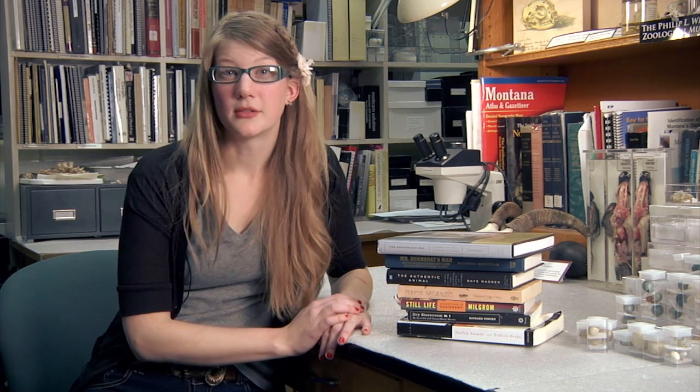We should hang out sometime. So if you guys really need something to read and you want to read about taxidermy and want to gain some awesome superpowers, I recommend checking out any one of these books. They are some of my favorites.